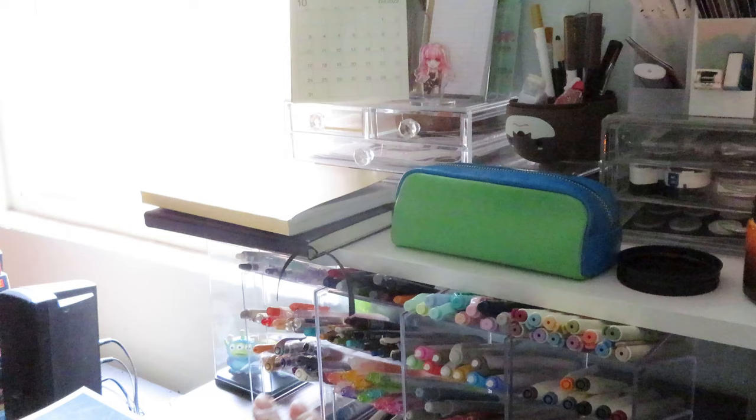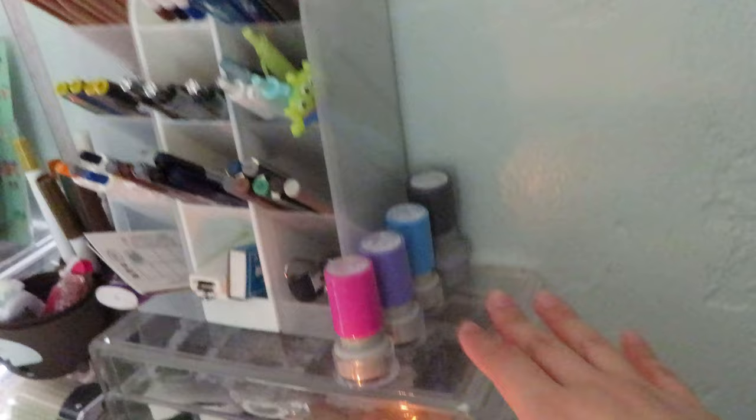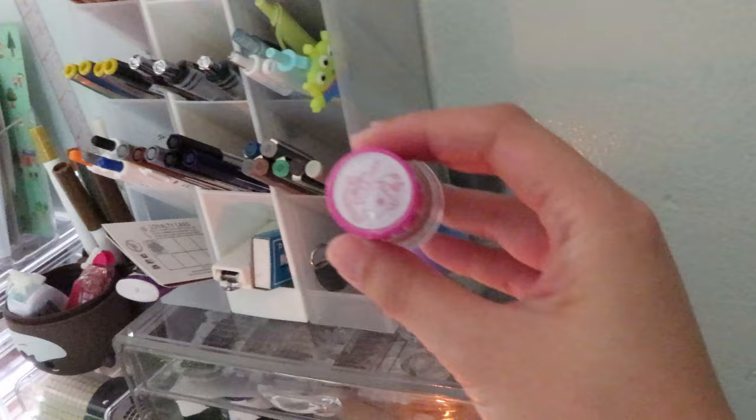Currently I have my Stalogy and a Leuchtturm up here — I finally got a hardcover grid Leuchtturm. Those are just sitting there when I need them for journaling. I don't have a plan for the Leuchtturm currently, but I'll update you when I do. Behind those I have four stamps: a little kitty stamp and three BTS stamps — I'm not a huge fan of BTS, but I got these because of the colors.